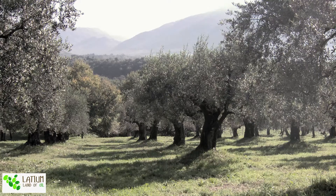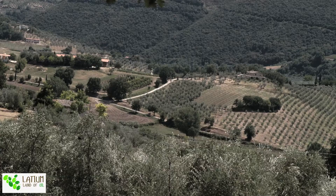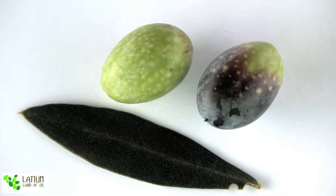The last but not least production area is the area in Frosinone, going mainly towards the mountains. Here we have excellent olive oil production, but this province doesn't yet have a protected designation of origin.